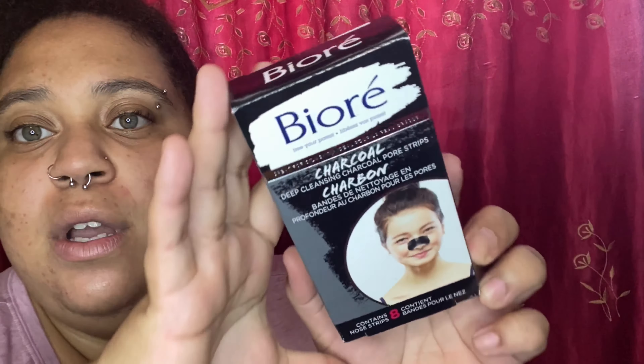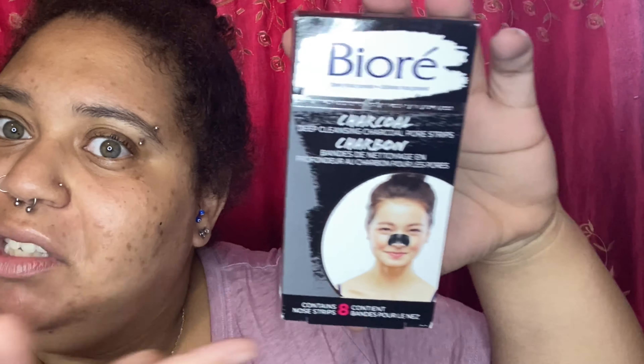I've also bought these Bioré Charcoal Deep Cleansing Pore Strips. I needed these because I do have some pores I want to clear up with some blackheads. Let me know down below if you want to see me using these on my face — maybe a little chit-chat while I use it on my nose. I paid $7.99 for this as well, not on sale. It has eight charcoal strips. I will link them and all the drugstore products down below.